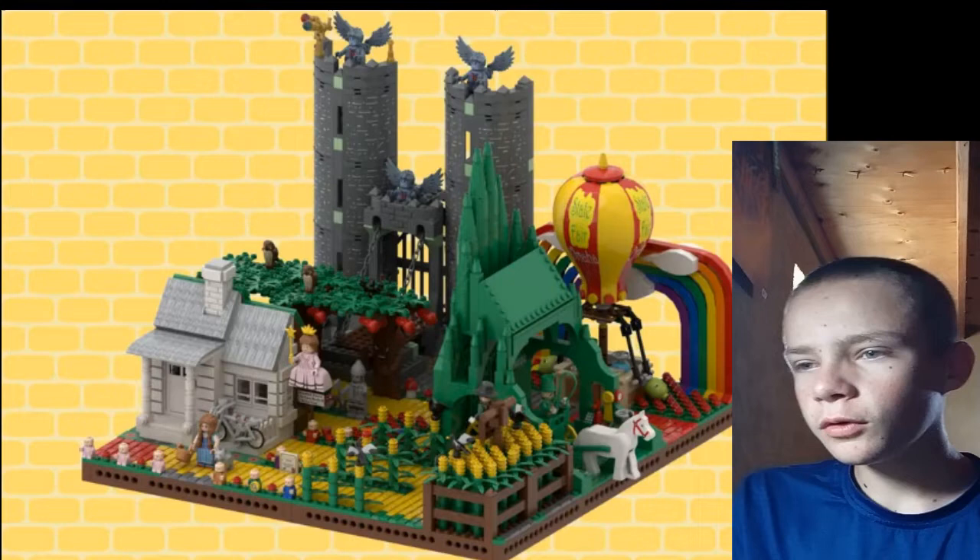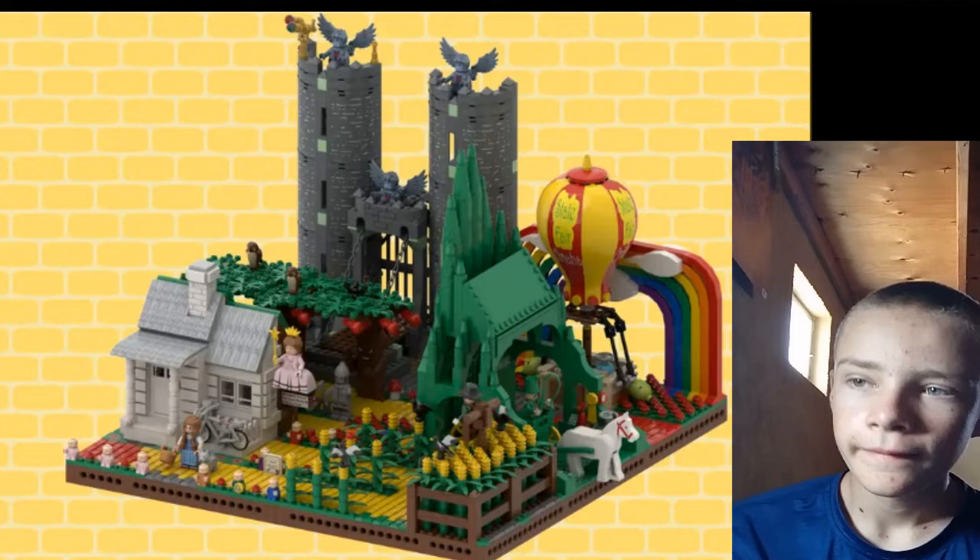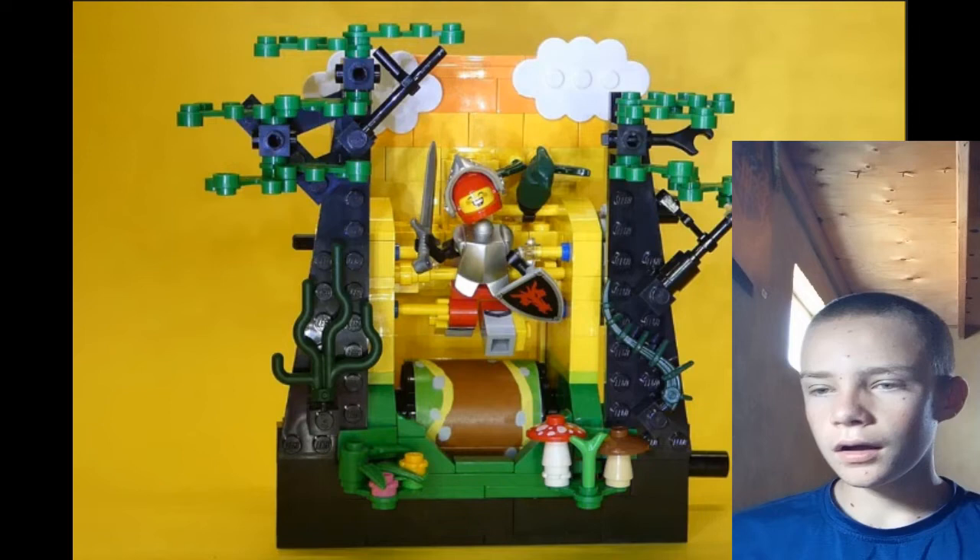Now we've got the Wizard of Oz. I haven't seen the movie in a while, but I'd love a Wizard of Oz set, so that's why I voted for this.